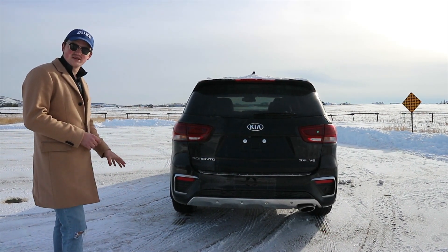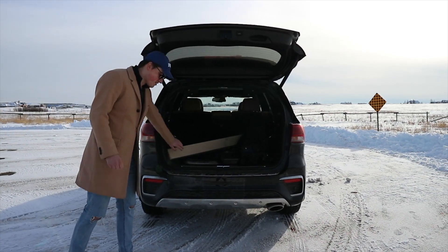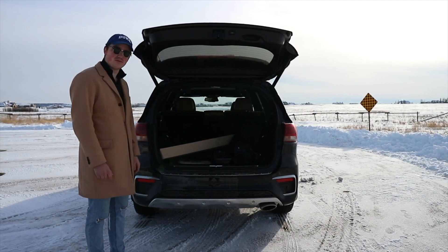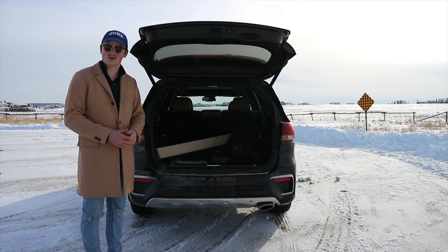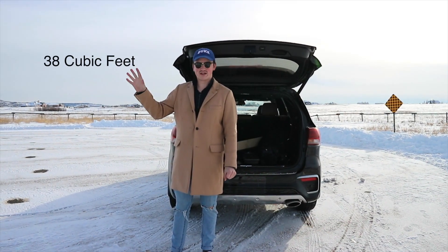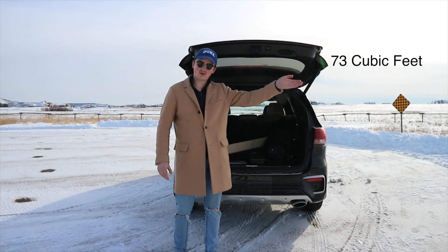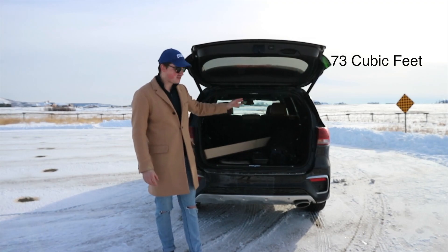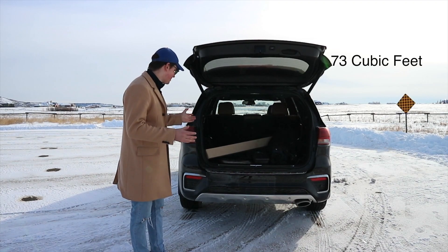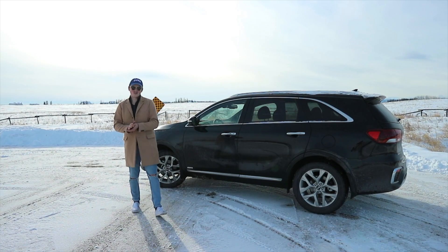Let's find out how much cargo space this car actually has. There's some camera gear back there and some Kia parts, but it's huge — absolutely massive — and that's nothing less than what you'd expect from a seven-seat car. Here is the actual cargo space with the rear seats in their normal position, and here it is with the seats completely folded down. Crazy amount of space — that's all I've got to say.